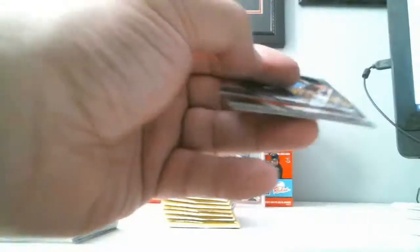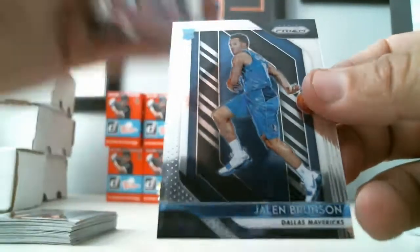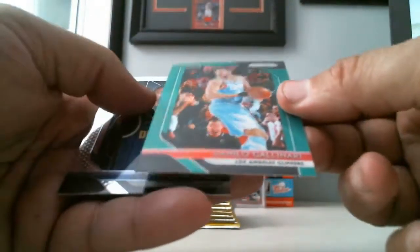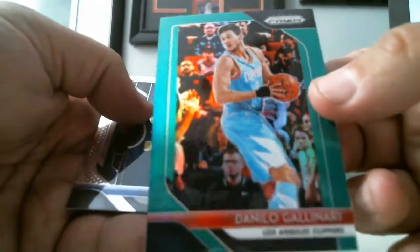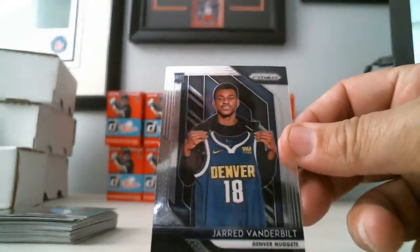All right, let's go to the second side — all packs remaining. We got Jalen Brunson Rookie Card for the Dallas Mavericks, Jabari Parker, we got a Green Danilo Gallinari of the Los Angeles Clippers, and Rookie Jared Vanderbilt.